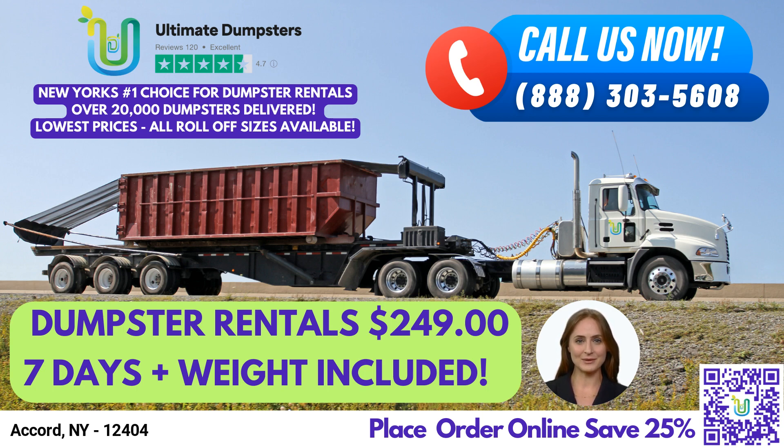40-yard dumpster: 22 feet long, 8 feet wide, and 8 feet high. Ideal for large construction or demolition projects or commercial waste disposal.